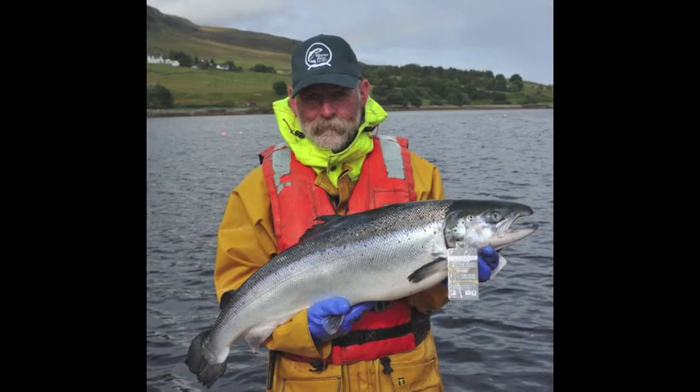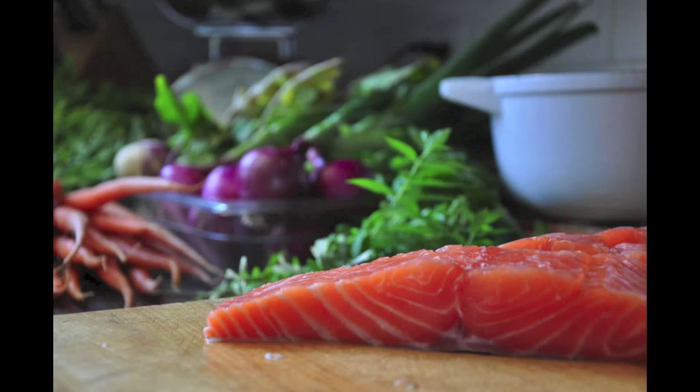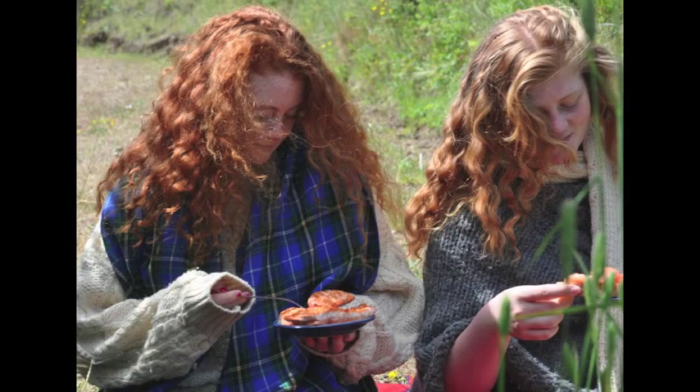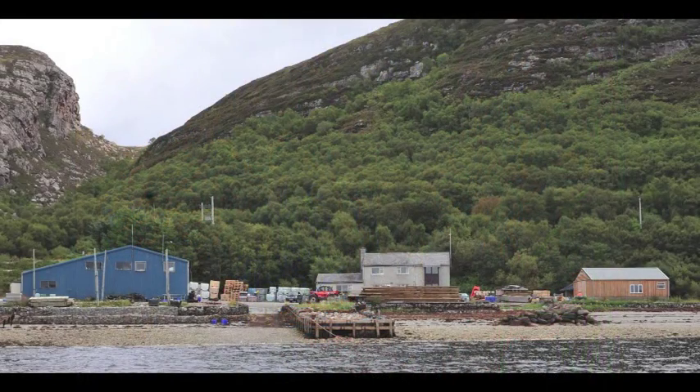Westeros Salmon, recognized around the globe for hand-rearing high-quality salmon, sought after by chefs and diners alike, has consistently been at the forefront of innovation when it comes to environmental stewardship and best farming practices.